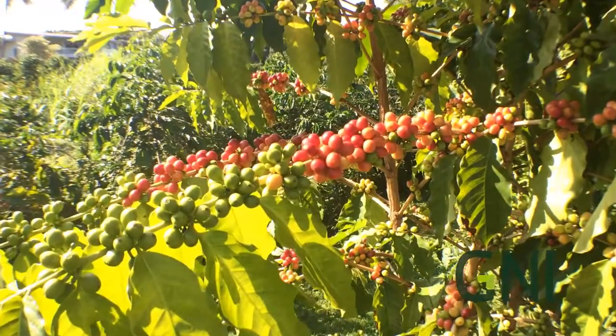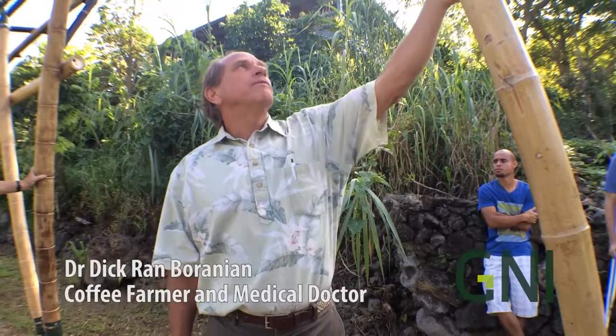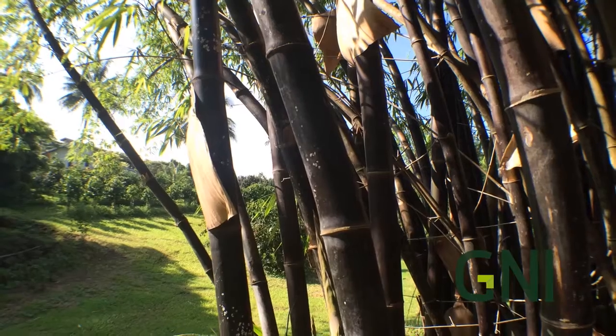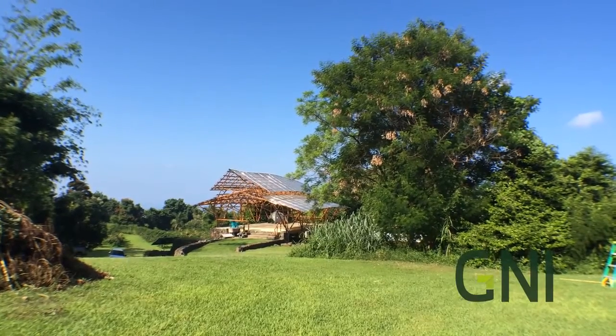Today in Halualoa, coffee farmer and medical practitioner Dr. Dick Ran Baranian shared with science and technology seminar students about innovative uses for bamboo in construction on the Big Island of Hawaii.